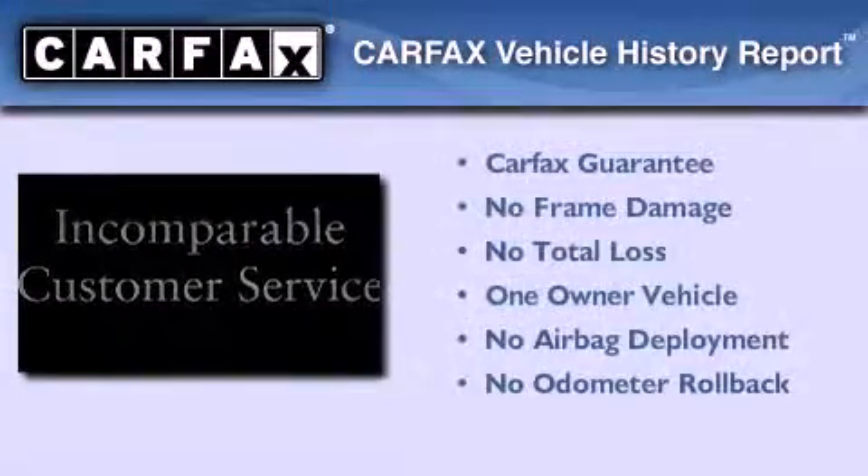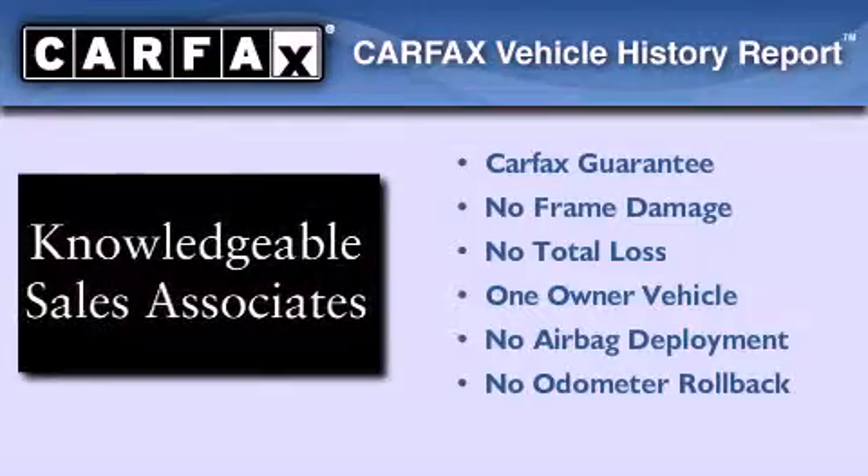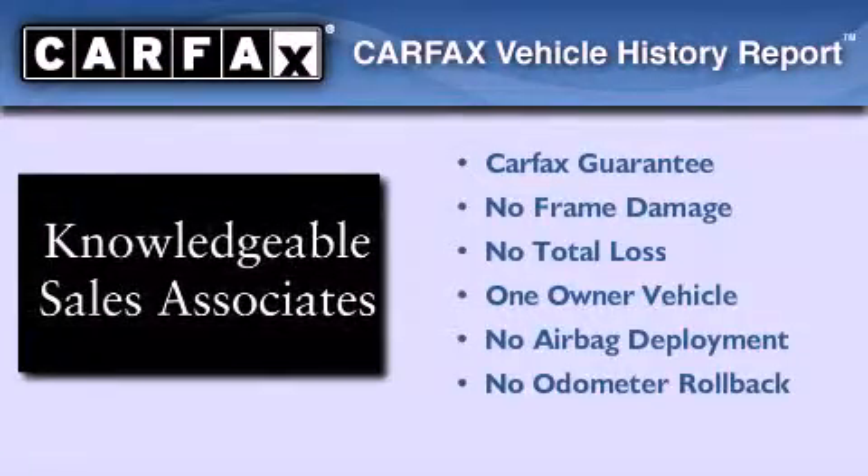This Lexus has had only one owner, and it qualifies for the Carfax Buyback Guarantee. Stop by today and test drive this vehicle for yourself.